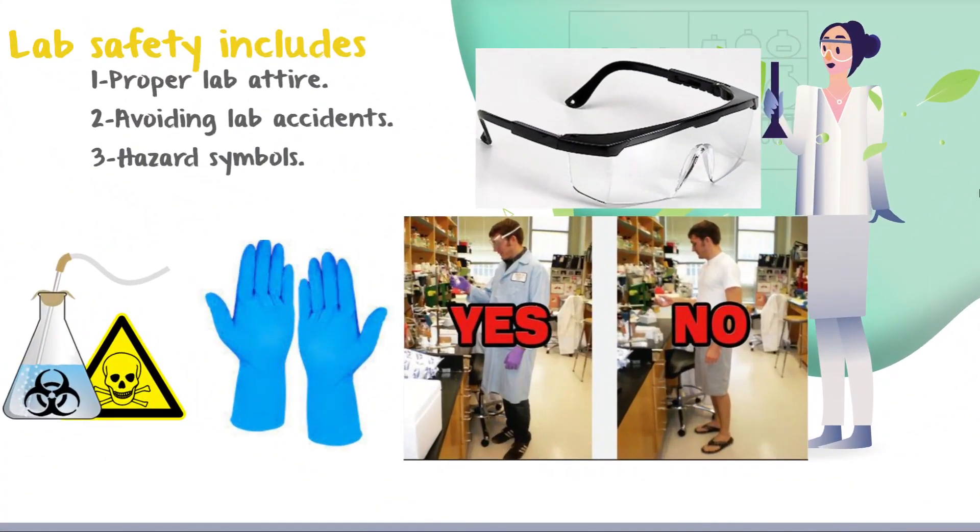Lab safety is important while conducting experiments to prevent hazards. Number one: wearing proper lab attire, such as a safety lab coat that must be fastened at all times, gloves — which have different types according to the substance you're handling — masks, and other precautions such as always keeping your hair held back.